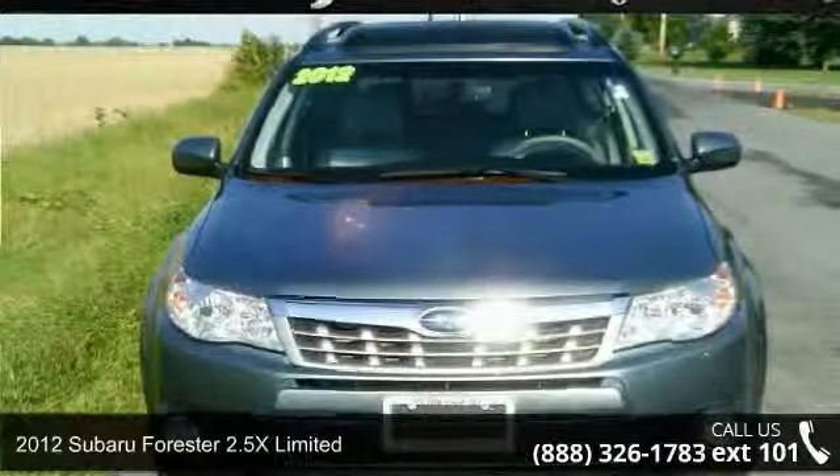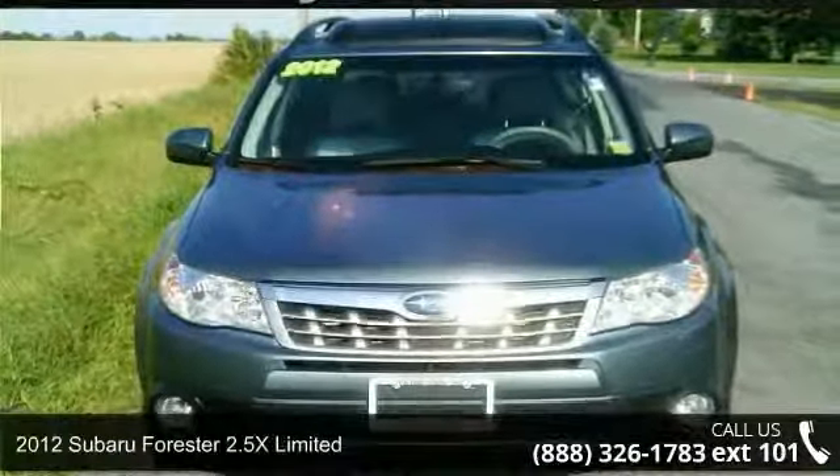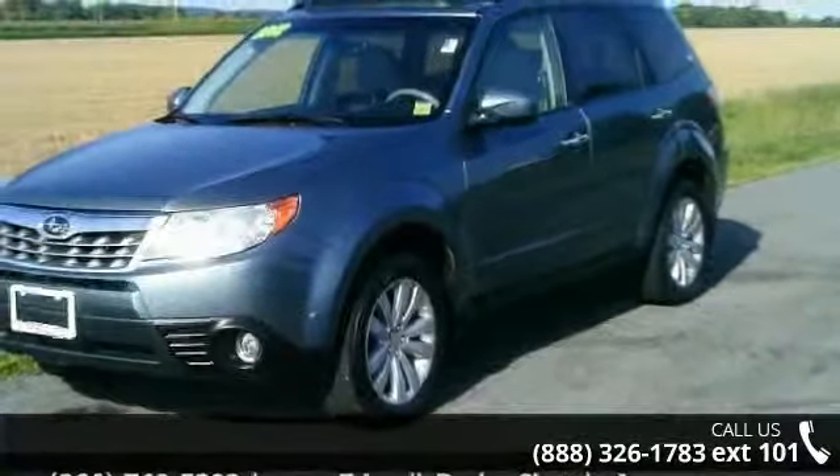Step on to the 2012 Subaru Forester. If you are looking for an automobile with great features, look no further.